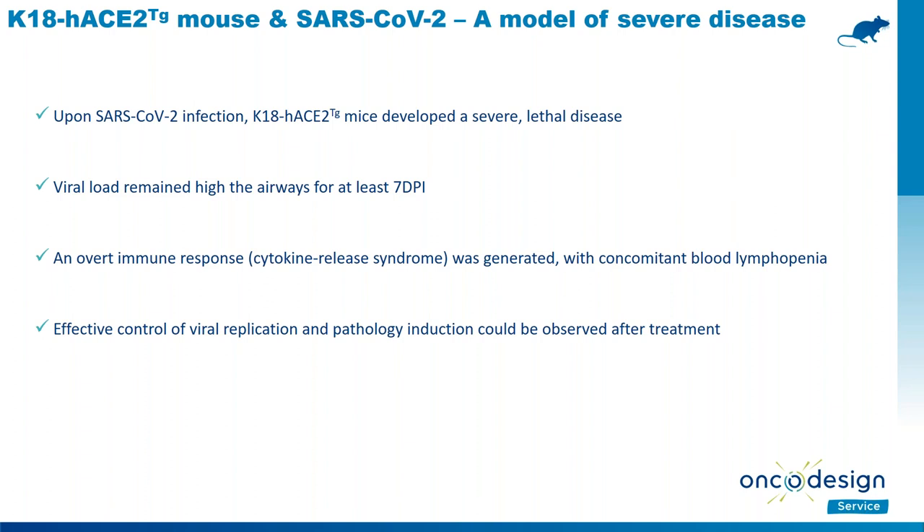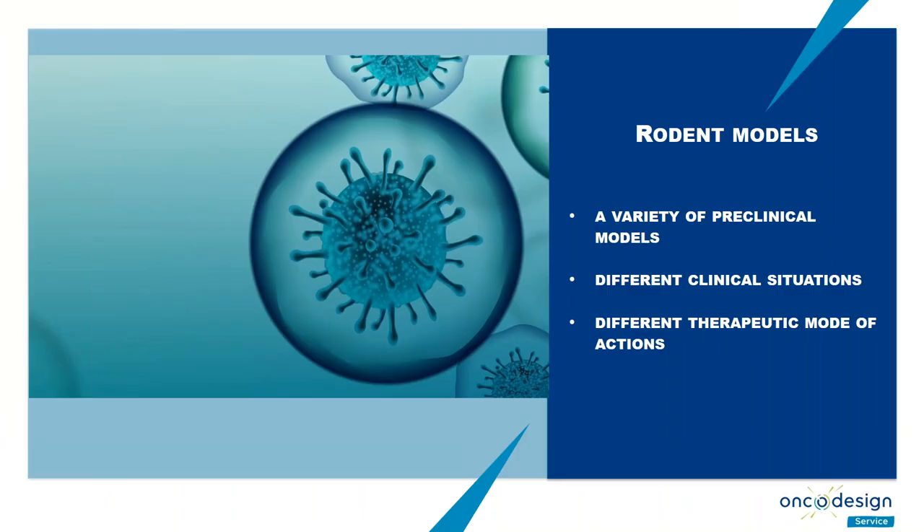In conclusion, rodent models offer a variety of critical models covering different clinical situations. Depending on the therapeutic mode of action, one model may be more appropriate than another — it is a question of strategy. I'm happy to discuss that further after the second part of the presentation.